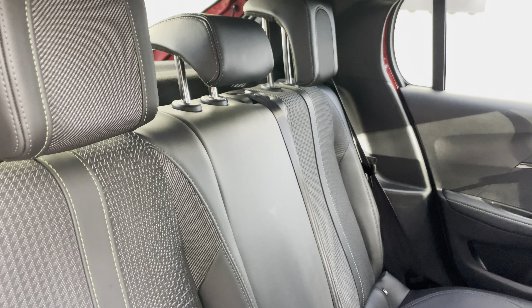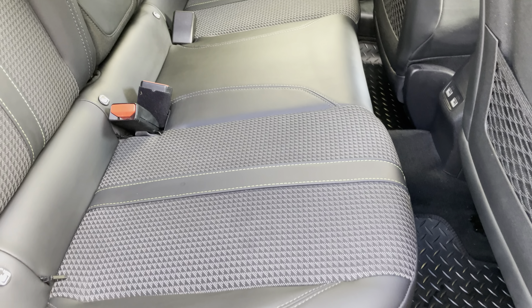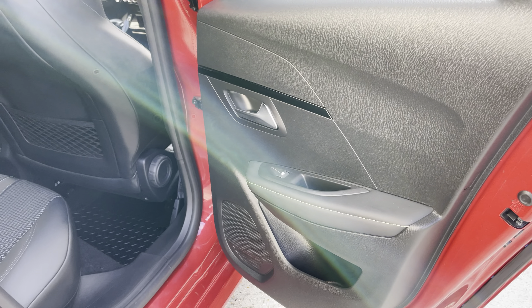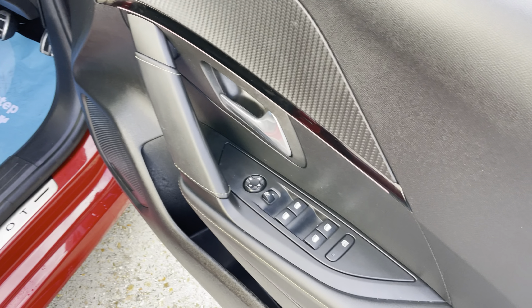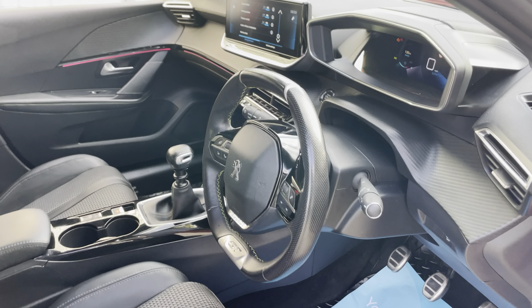Inside the car you've got this nice two-tone leather effect with the Isabella trim — it has this light green stitching going through it, quite effective. Looking very tidy in the back, with electric windows to the rear and front, and electric door mirrors as well.